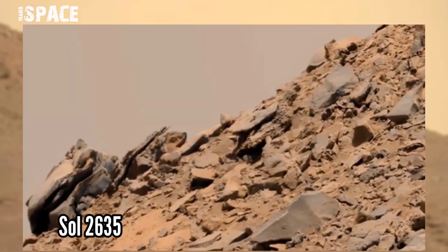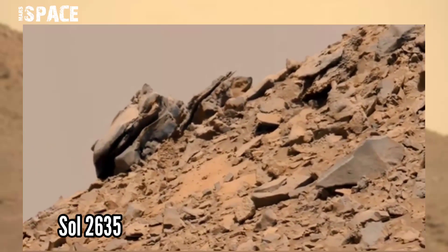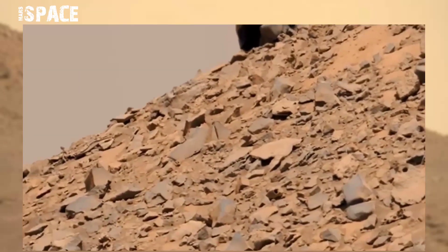This image was taken on Sol 2635 of its mission on board NASA's Curiosity Mars rover using the left MastCam. MastCam-Z is a pair of cameras located high on the rover's mast, and it spotted a structure.